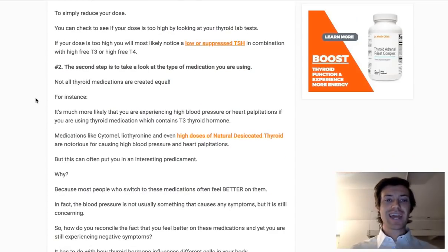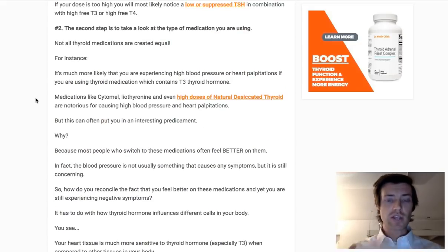The second step is to take a look at the type of medication you are using. Not all thyroid medications are created equal — some are better than others and some have different side effects. When it comes to blood pressure, some medications are much more likely to cause elevation than others. The types most likely to cause elevated blood pressure include T3-only medications — that is liothyronine or Cytomel — and pretty much anything that contains T3, including natural desiccated thyroid. These are notorious for causing those issues.